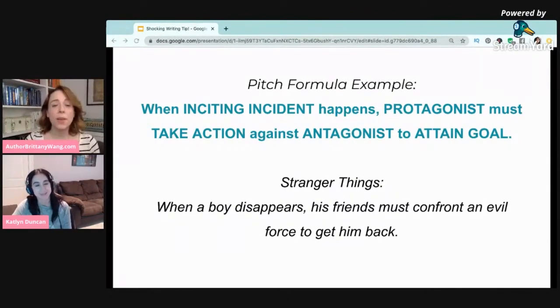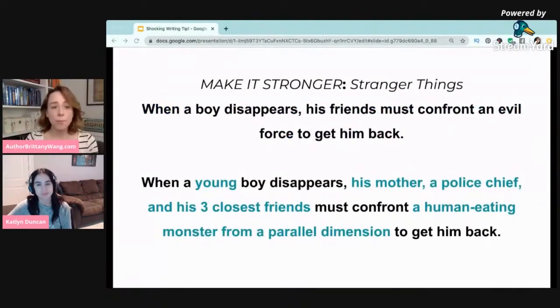Those questions give you some fodder to make the pitch stronger. Once you get feedback and go to revise, you might come up with something more like this: 'When a young boy disappears, his mother, a police chief, and his three closest friends must confront a human-eating monster from a parallel dimension to get him back.' Anybody who didn't know what Stranger Things was — which pitch draws you in more? It's the one with the specifics, the one that's really telling more about the story.